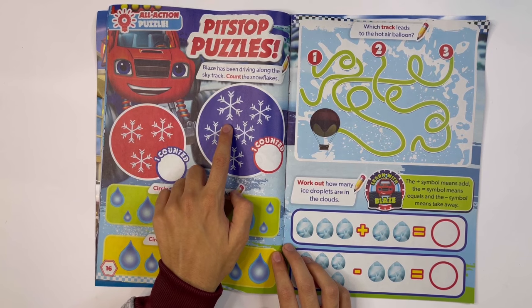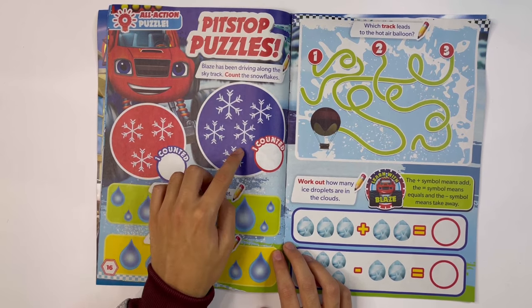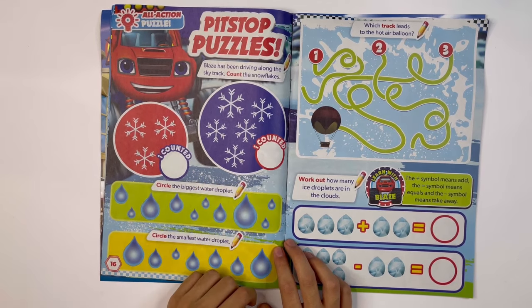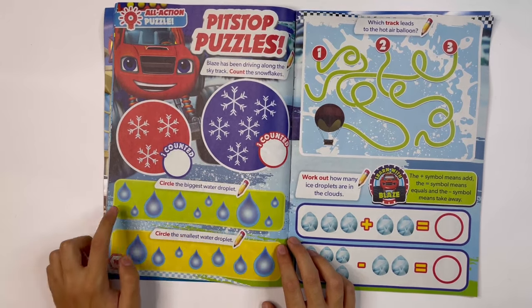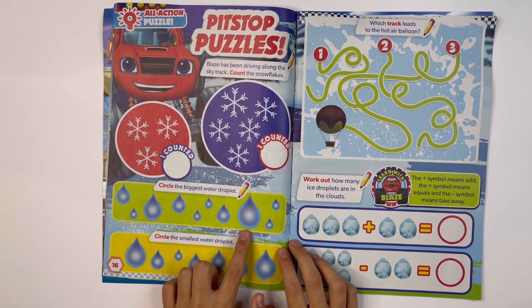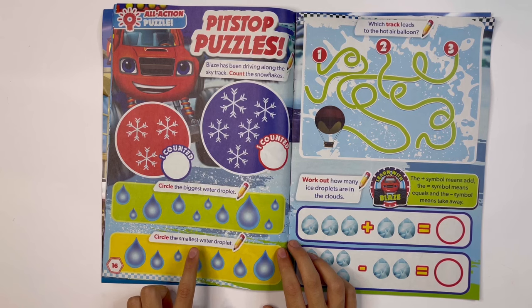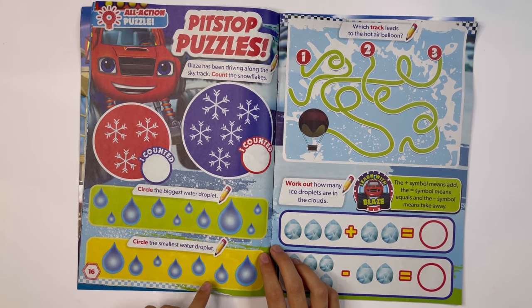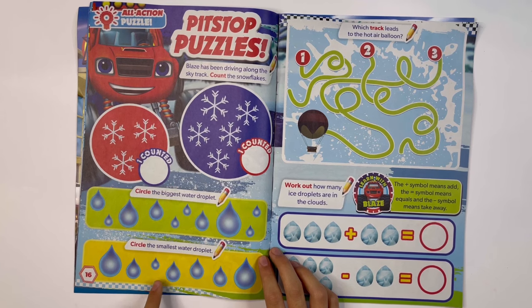And then this one: one, two, three, four, five. I counted five snowflakes. Circle the biggest water droplet — here it is. Circle the smallest water droplet — here it is.